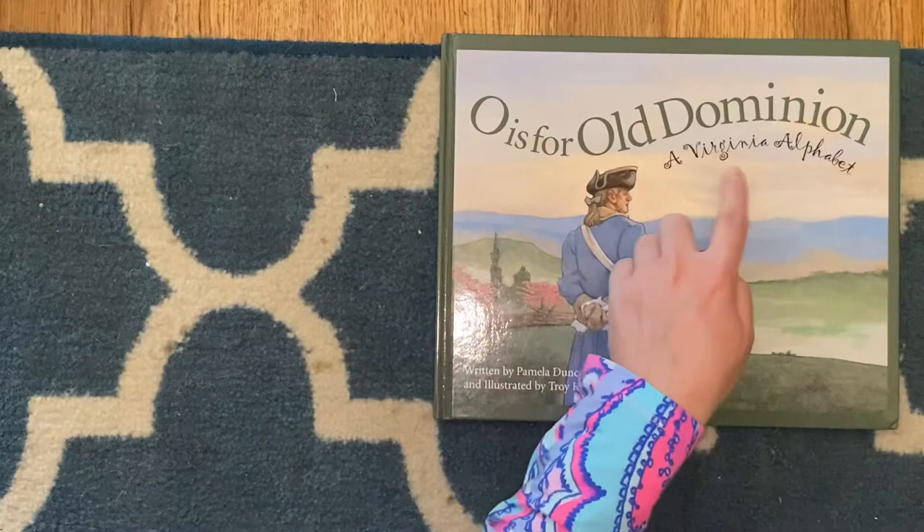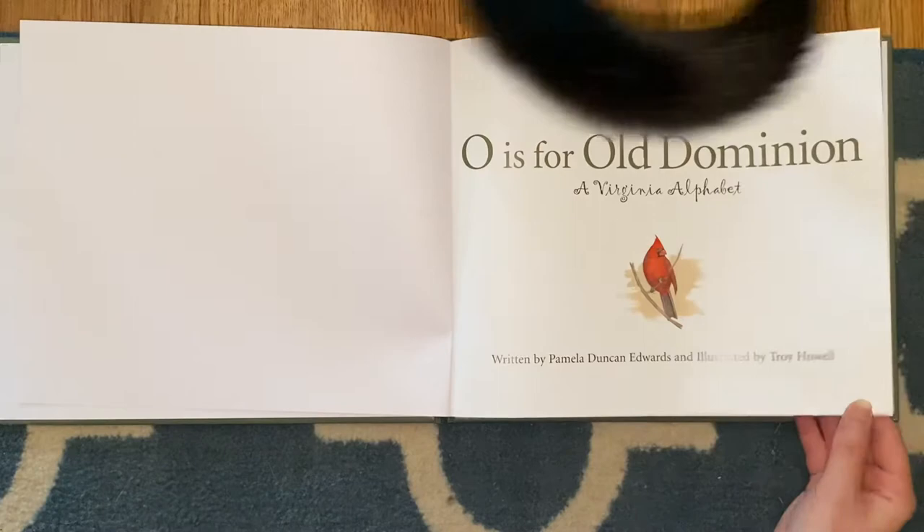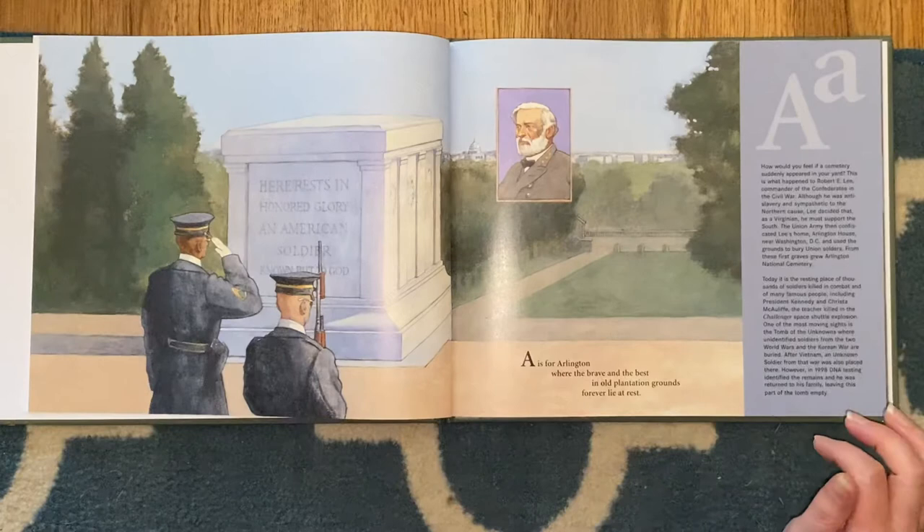I'm going to read this book called 'O is for Old Dominion, a Virginia Alphabet.' It is written by Pamela Duncan-Edward and illustrated by Troy Howell. I'm not going to read all of the big explanation — I'm just going to read the story, but I'm sure you could find this book and read all the extra information on your own.